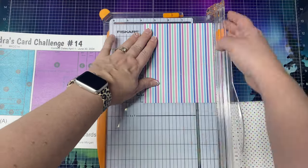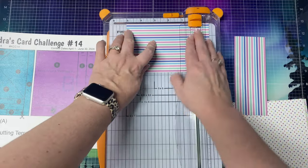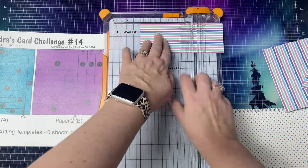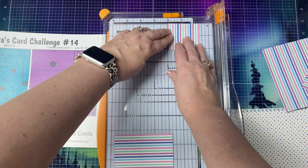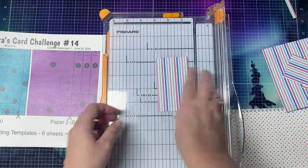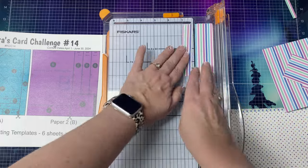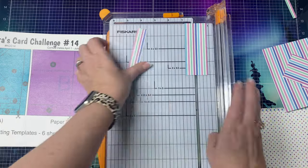Moving on to paper B — this one is pretty straightforward. Make your first cut at three and three quarter inches, then turn the big piece and cut it at five inches to have a panel for card number eight. The cut off piece is for card four. Then take the smaller strip and cut it at four inches. The remaining two inch piece — cut off a quarter of an inch so you'll have a square for card three. You can use that little strip on the inside of the card if you'd like. Then cut the four inch piece into three quarter inch strips for card six.